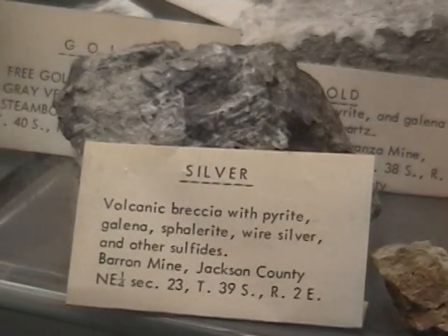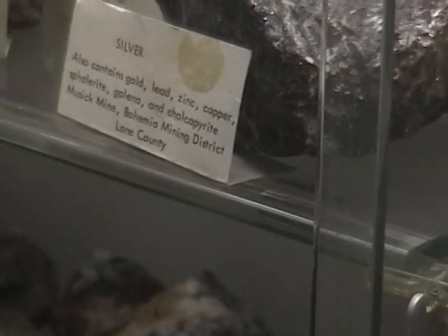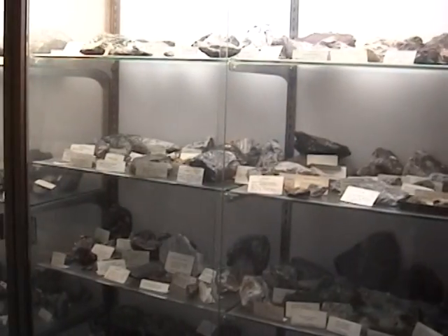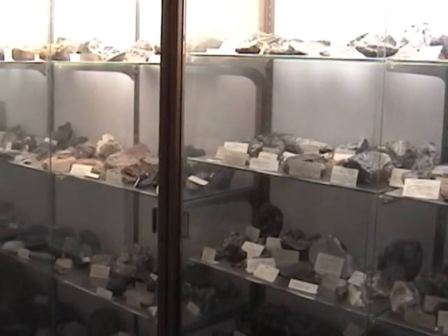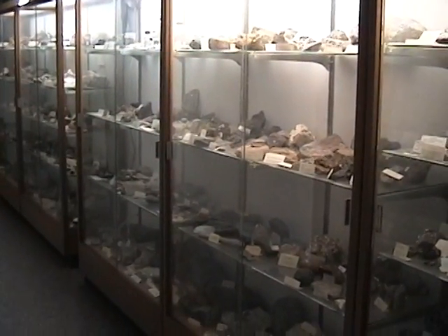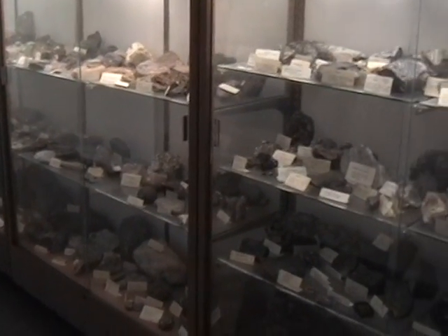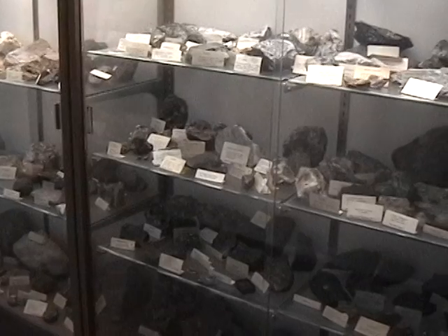A big part of our job is we make geologic maps. The geologic maps are used for a wide range of things. They're used to understand geologic hazards like landslides and earthquakes. They're used to look at the distribution of aquifers, which tells us different things about the groundwater. But they're also used to look for mineral deposits.